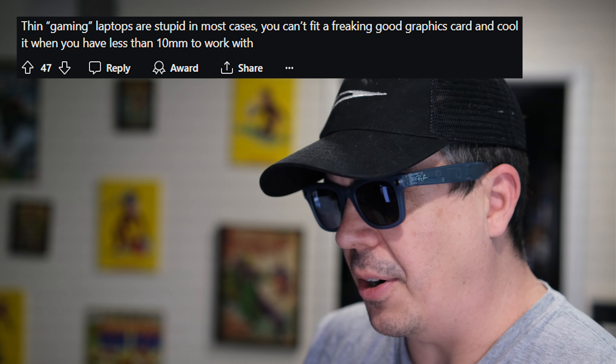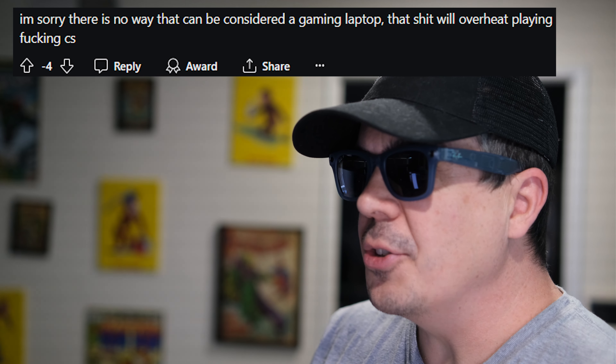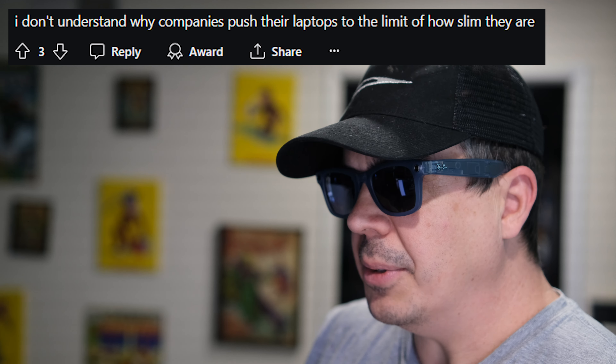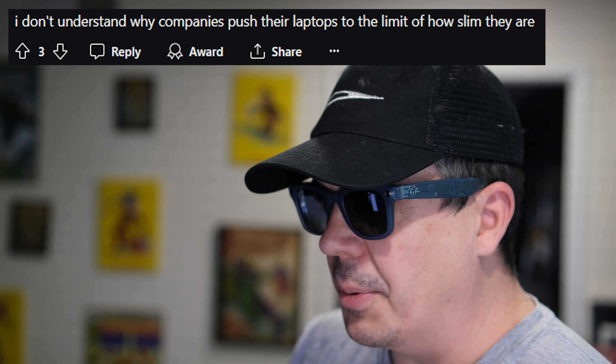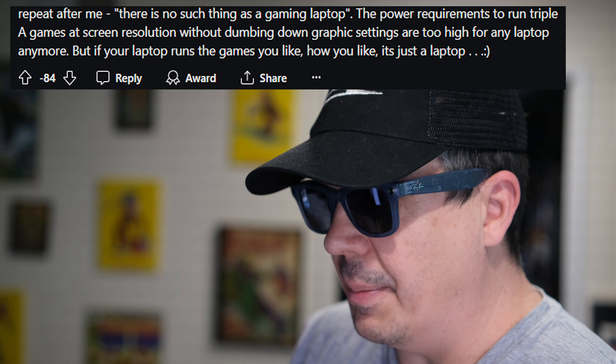You can't fit a freaking good graphics card and cool it when you have less than 10mm to work with. There's no way that could be considered a gaming laptop — that'll overheat playing freaking CS. I play Cyberpunk on it. Repeat after me: there is no such thing as a gaming laptop. Well, I mean, I like it.